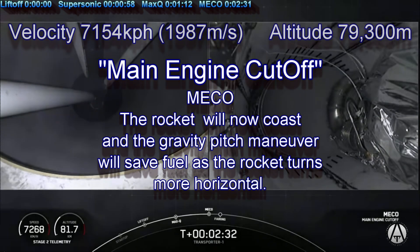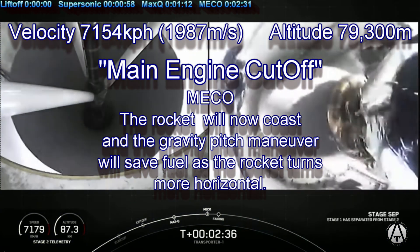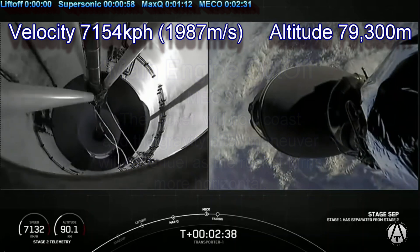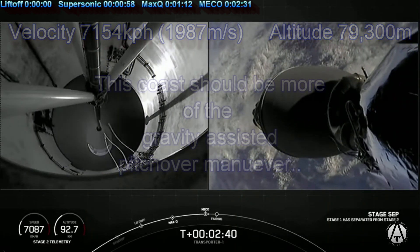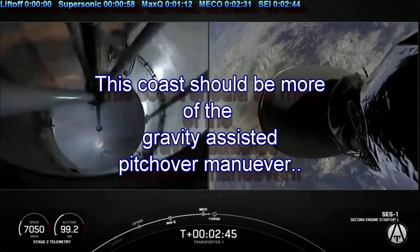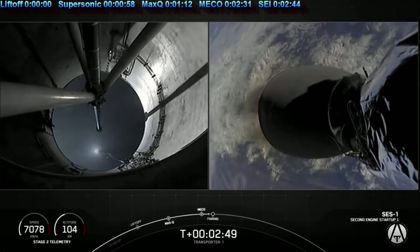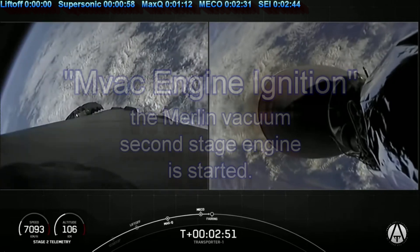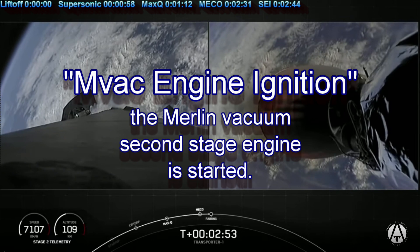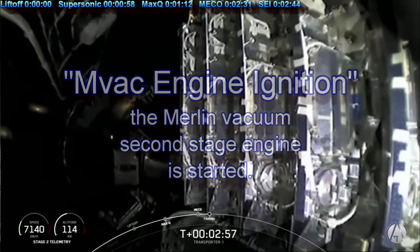At 151 seconds, with an altitude of 79,300 meters and a velocity of 7,154 kilometers per hour, both the booster and the second stage coast for what I estimate to be about five seconds. I estimate another eight seconds coast time after separation, for a total of 13 seconds between main engine cutoff and second engine ignition.